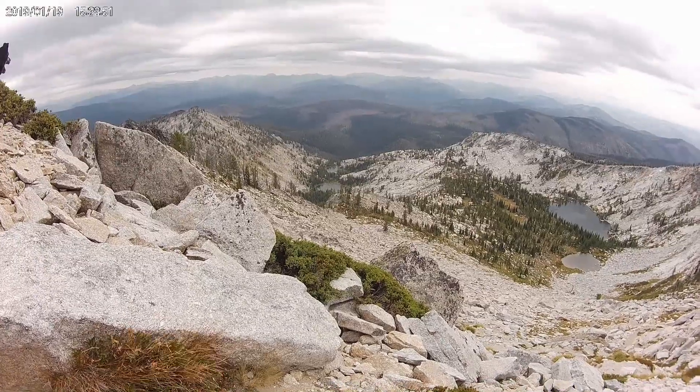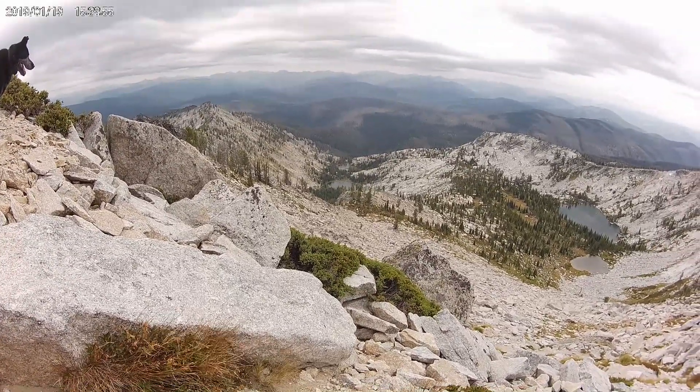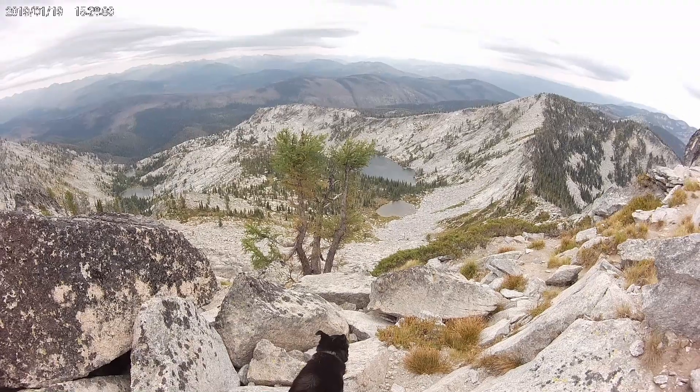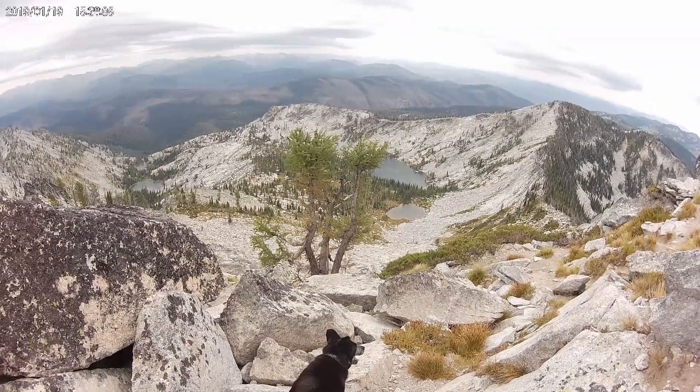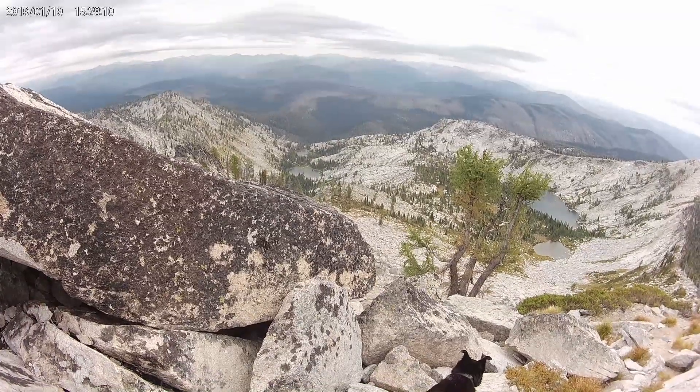As you can tell from the grass, the wind is picking up as I get closer to the top. There's a storm to my left and a storm to my right, and I'm a little concerned, but I just decided to hurry up and get there and get off the mountain.